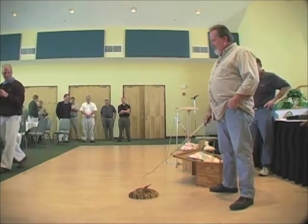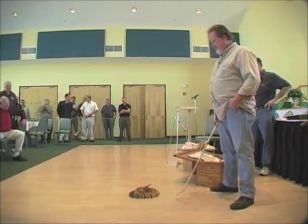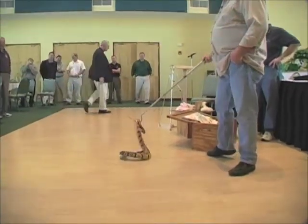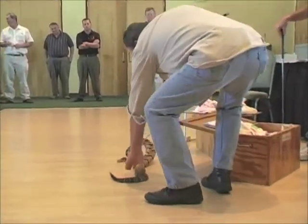This snake is found only in north Florida — that's the only place you'll find it. This one is about three to four feet long.